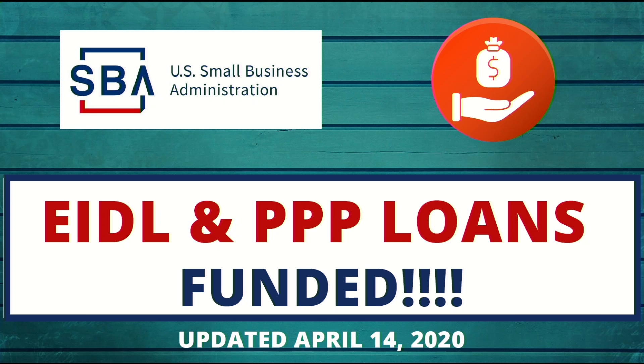Hey, good afternoon everybody. This is Michael with Carolifornia. I just wanted to make a real quick update for our loan applications and EIDL application.